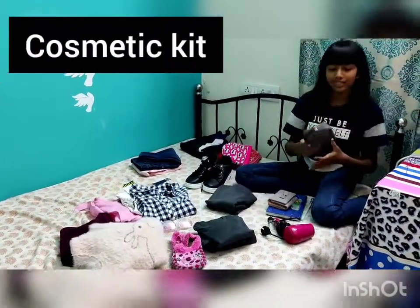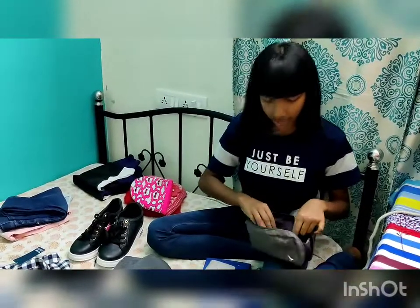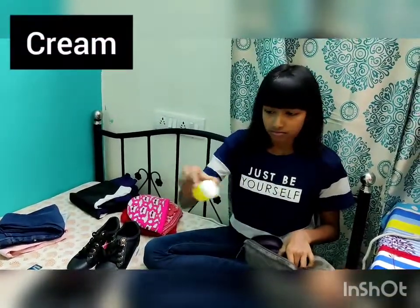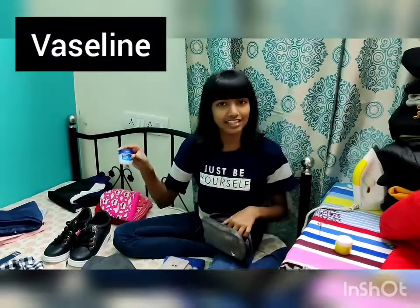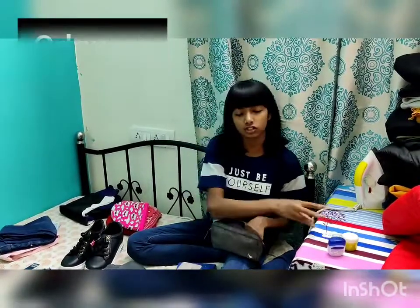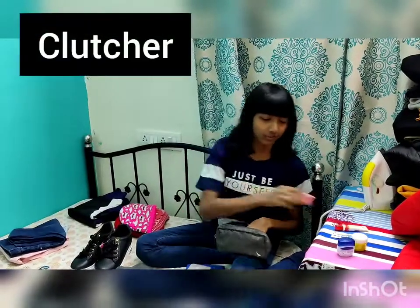Next I have my cosmetic bag. I have a small cream, I have Vaseline, I have Odomos for mosquitoes, I have a lip balm from Patanjali, I have a clature for my hair, and I have a comb.